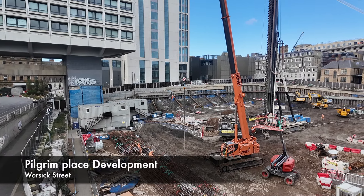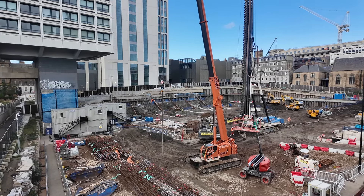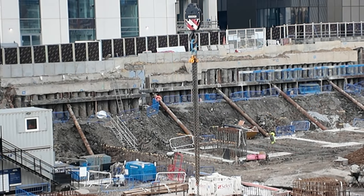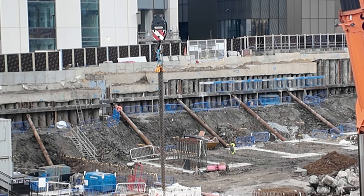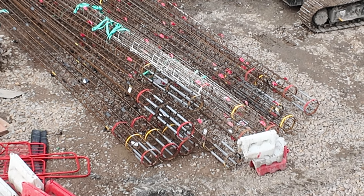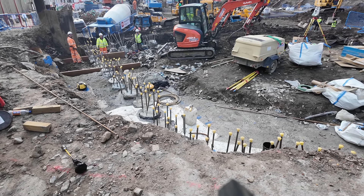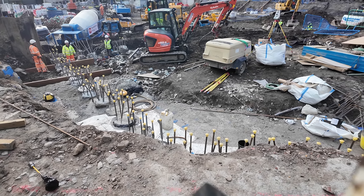Moving round to the new Pilgrim Place development on Worswick Street, work is continuing with the ground preparation works, with a lot of activity taking place on the site the day I visited. Over the back of the site you can see more foundations have been laid since the last video, plus a lot of long rebar columns waiting to be sunk into the ground. At the top end there is a lot more foundation work being laid, with work on this project expected to be completed in 2027.